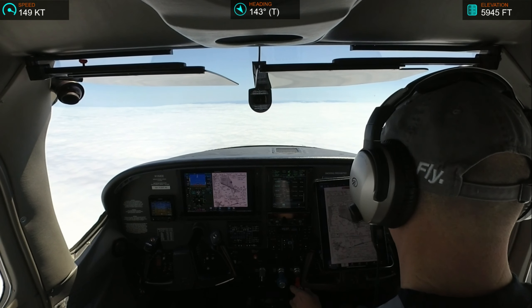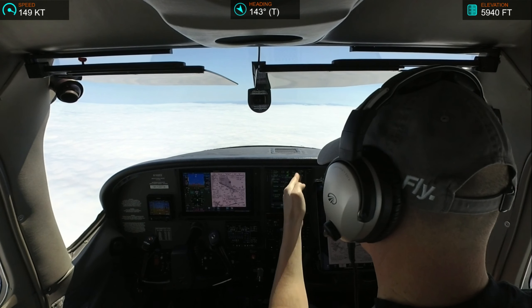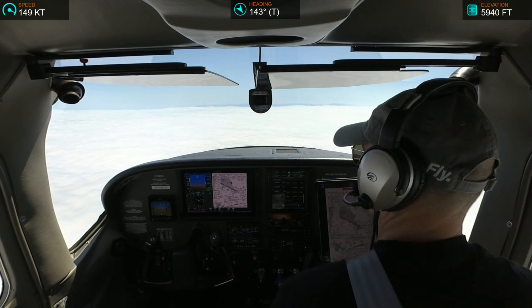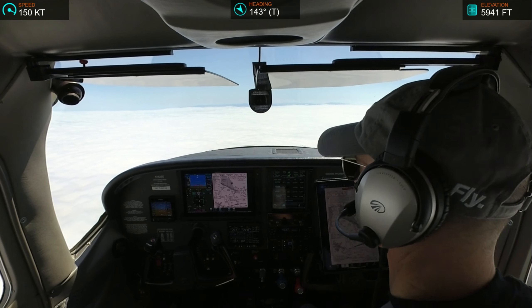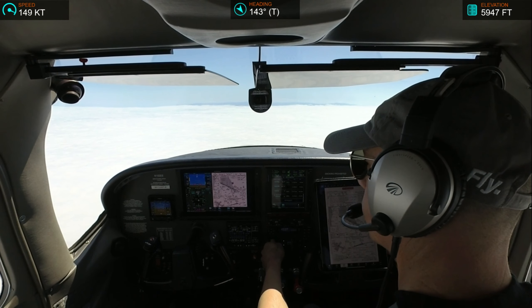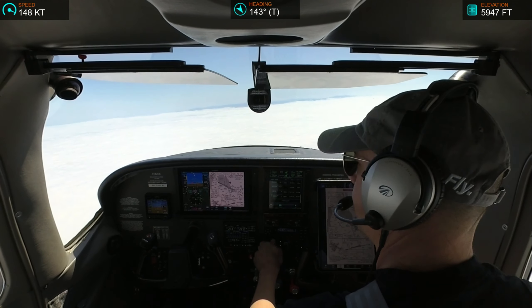GWQ, 28 right. Reduce now to 250 knots, resume published speeds at CEDS. Reduce now to 250, published speeds at CEDS. November 2-Echo-Echo, turn right heading 170, descend and maintain 4,000. Right 170, descend 4,000, 182-Echo-Echo.